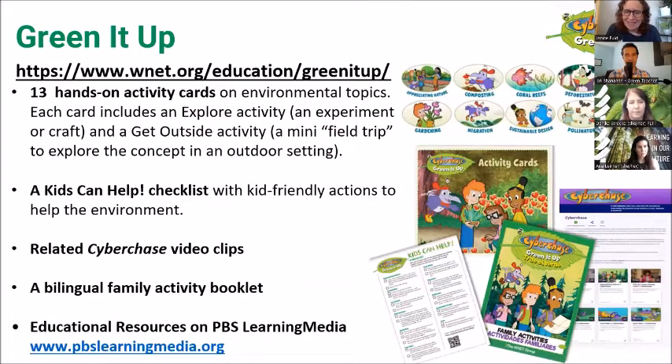We have a whole suite of activities available free online — check it out at the website Anna just posted in the chat. This is our Green It Up website. We have activity cards with different fun activities, a Kids Can Help checklist with kid-friendly environmental actions, a bilingual family booklet — free and downloadable — and a suite of educational resources on PBS Learning Media. All of our materials use video and media as a springboard. Right now, Jana Lynn is going to demonstrate a lesson on pollinators, but first I want to show you a little segment about pollinators.